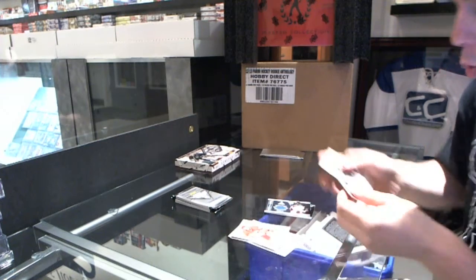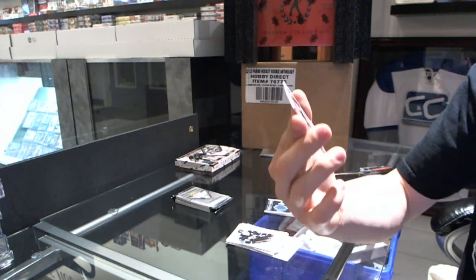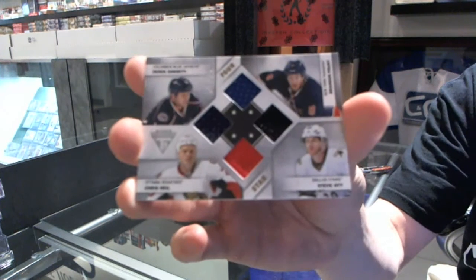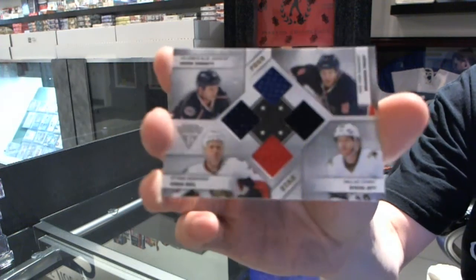We've got a four-star quad jersey, number 27-75 — Brandon Press, Steve Ott, Chris Neal, and Derek Dorsett. Quad jersey, number 75.